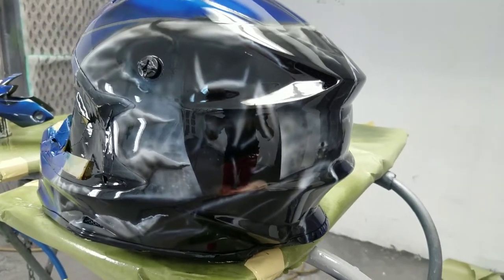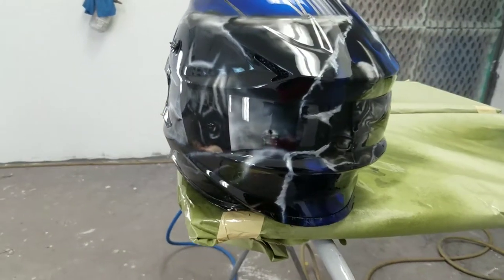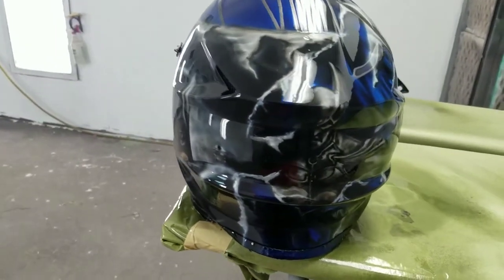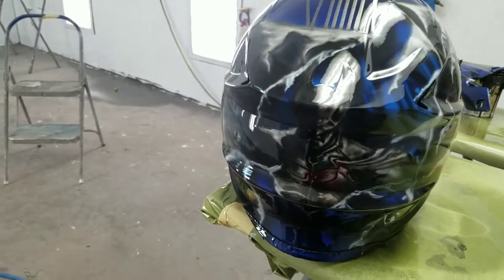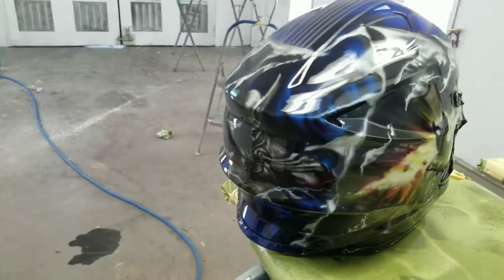If you guys need anything done — like helmets, shirts, portraits, whatever you need done — this man can do it. He can airbrush anything. He's amazing with his work and I'm very proud to have him as part of my team here at J&S Concepts.